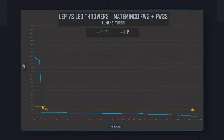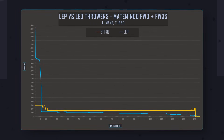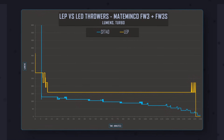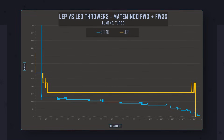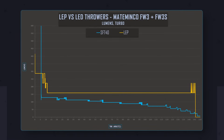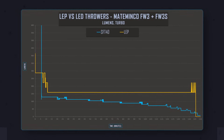The SFT40 LED is naturally much brighter, with a maximum output of 2300 lumens on turbo, while the laser light only manages 410 lumens. Both drop down pretty quickly as they heat up and fully stabilize at around 10 minutes, at which point the laser manages to sustain a bit more output at 160 lumens. In this particular light, the laser also displays better regulation throughout the run.